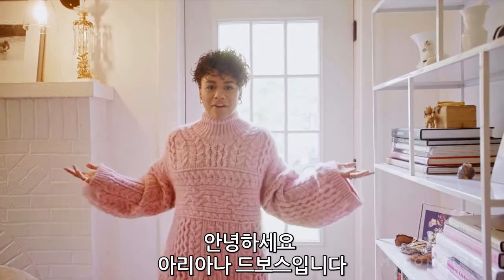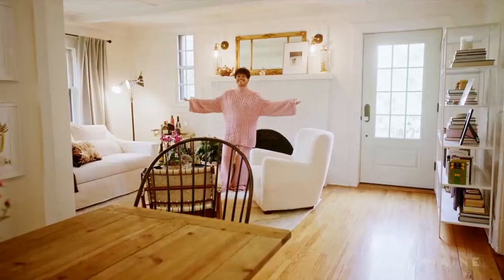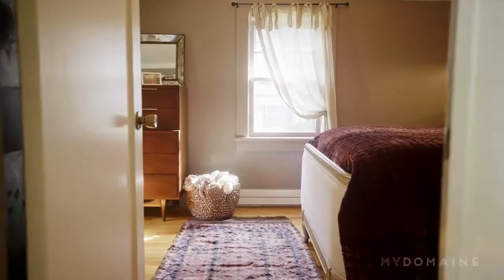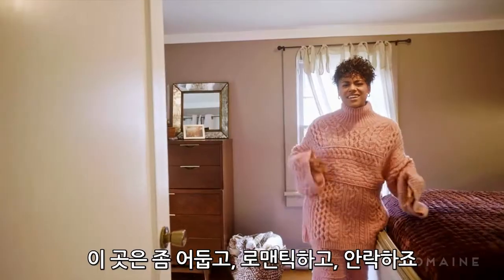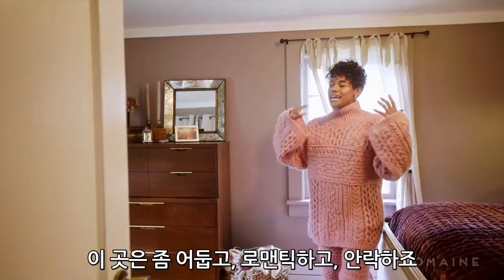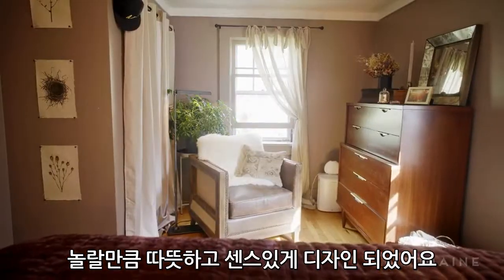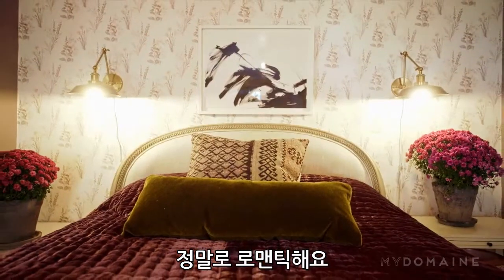Hello, I'm Ariana DeBose, and welcome to my domain. Welcome to my bedroom. It's romantic and plush and a little shadowy. It was designed to be incredibly warm and sensuous, and yes, indeed, romantic.